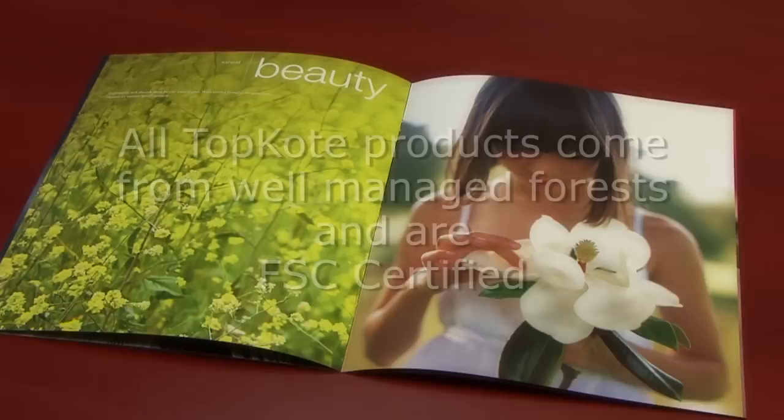OG recognizes that paper is one of nature's precious gifts. All Topcoat products come from well-managed forests and are FSC certified.